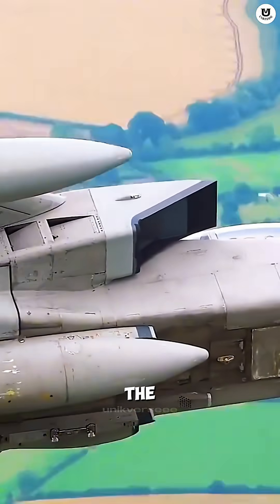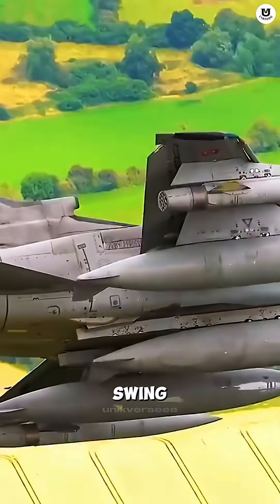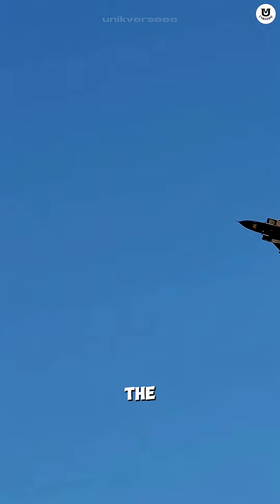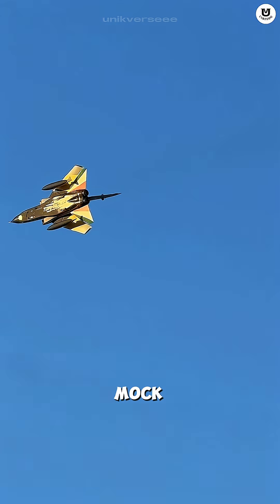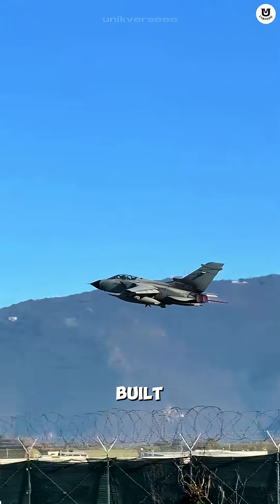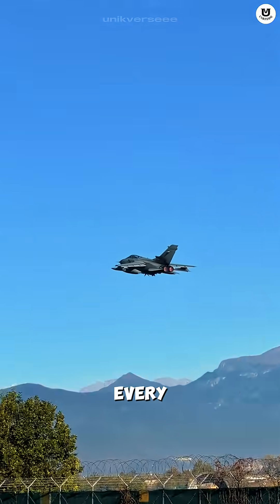Its main secret is the variable geometry wing — the swing wing. During takeoff or landing, the wings open wide for lift. In the air, the wings sweep back for Mach 2 speed. This makes it one of the most flexible jets ever built, capable of adapting to every phase of flight.